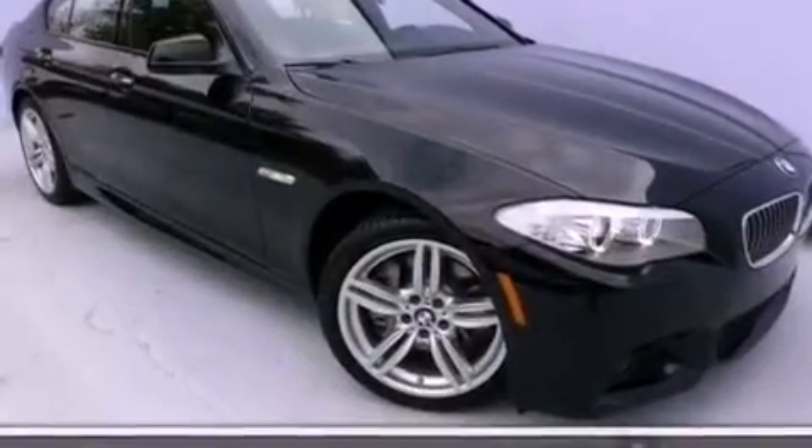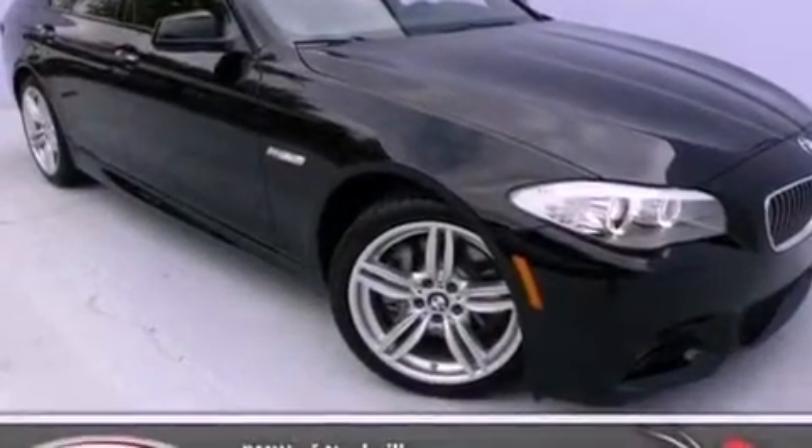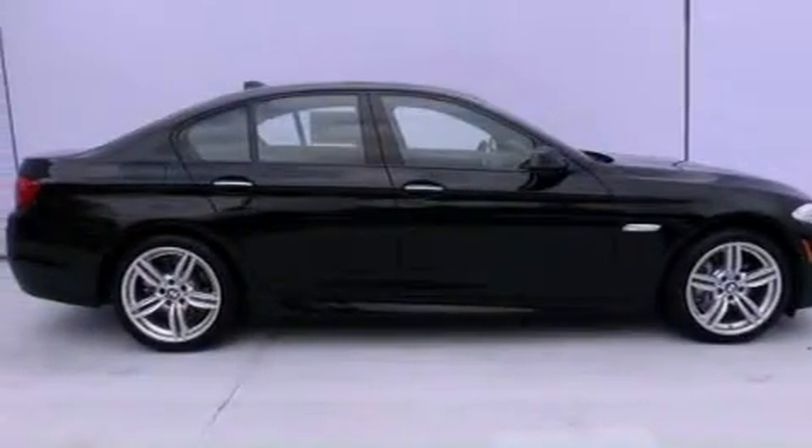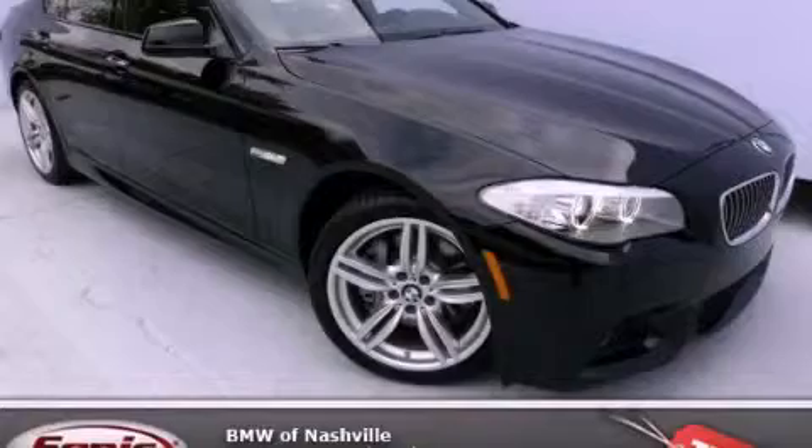With an EPA estimated rating of 30 miles per gallon on the highway, this automobile pays off in the long run. This automobile won't last long at this price. Call and arrange a test drive now.